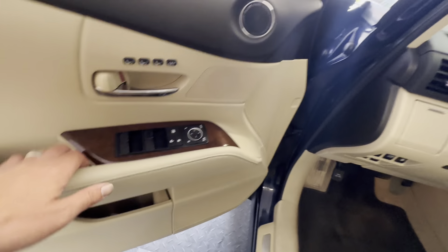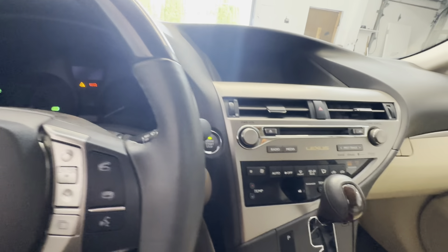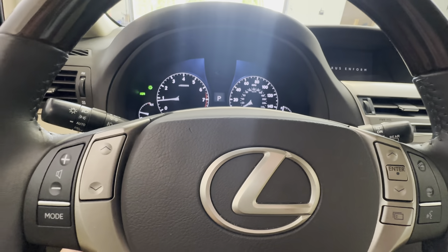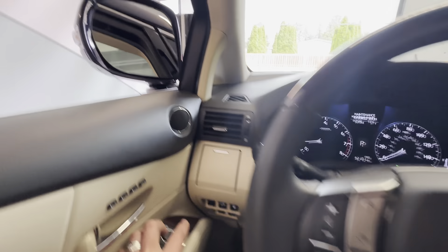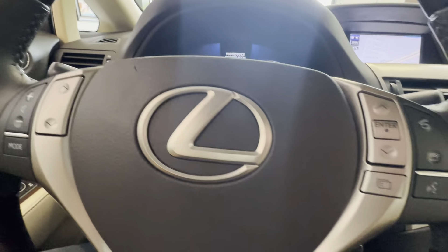You've got power folding mirrors. Let's go ahead and do a keyless entry push-button start. You've got a power tilt and telescoping steering wheel. With the auto switch on, when you lock the car the mirrors will automatically power fold.